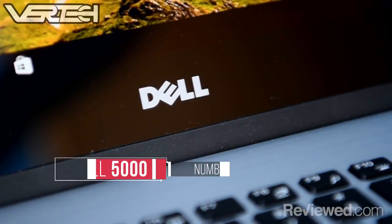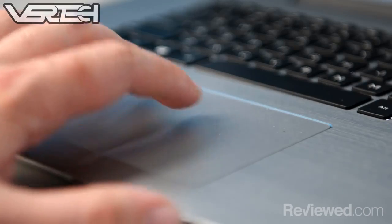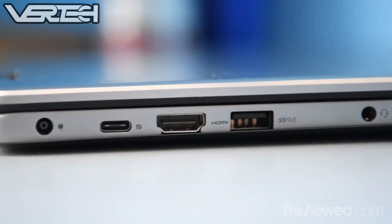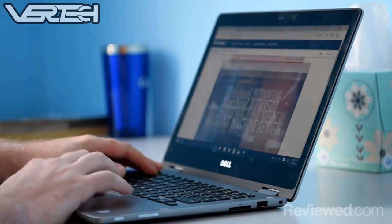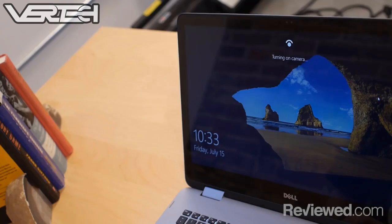Number 5 on the list is the Dell Inspiron 5000. This is one of the best built and well-constructed laptops you'll find at this price point, and it is not a gaming laptop. This laptop is strictly for editing and normal day-to-day usage and does not have a dedicated GPU, which reduces the price, making it the cheapest on this list.